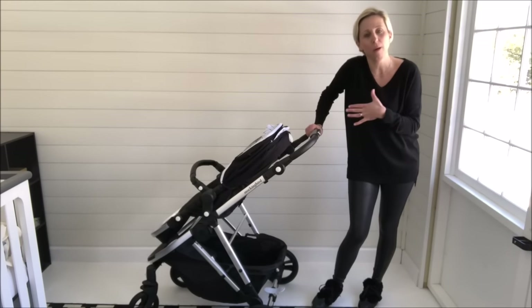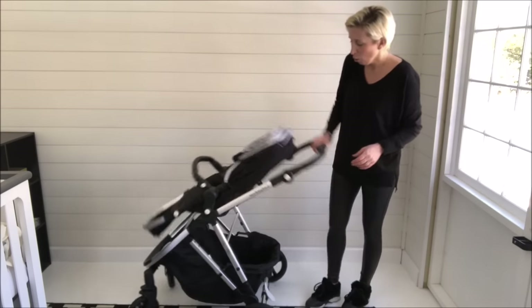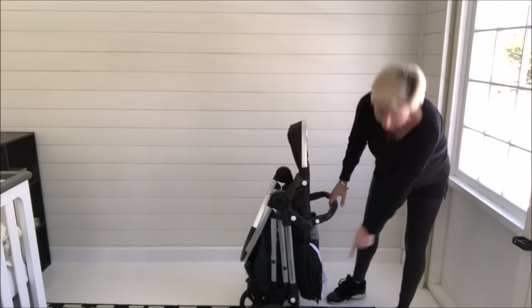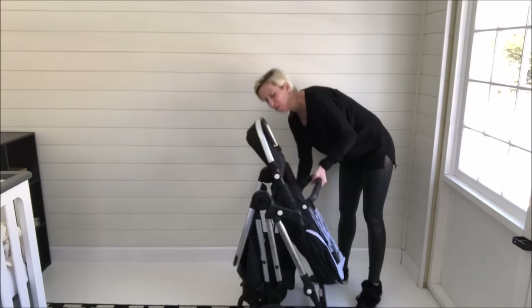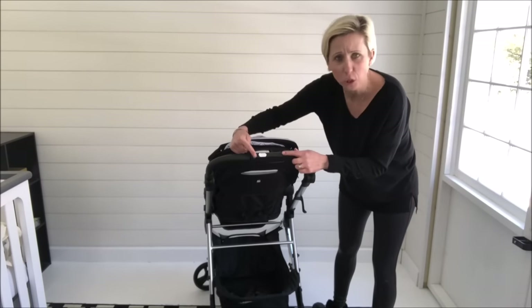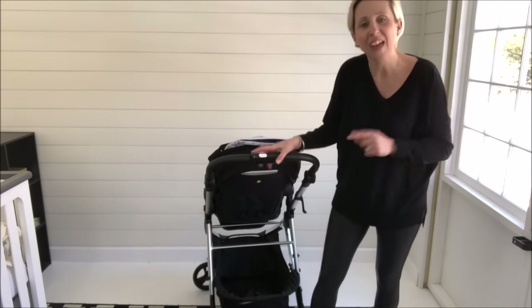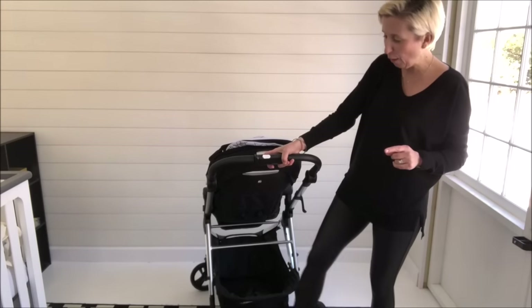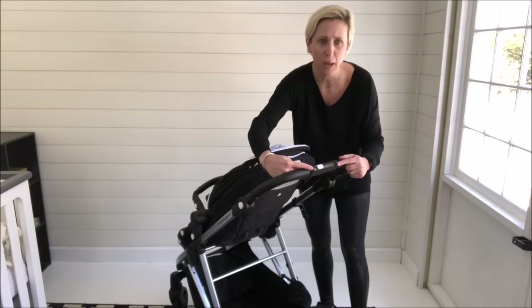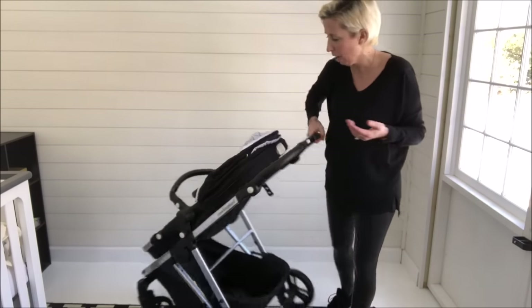One small feature that makes a really big difference: when you fold this, it stands on the handle. Other strollers that do that will rub the fabric off or get the handle really dirty. The great thing about Mockingbird is these two little plastic pieces on the end of the handlebar — where the fold is — that's actually what it stands on. Can you see those two little knobs? That keeps my handlebar clean and means my leatherette is not going to get all scratched up.